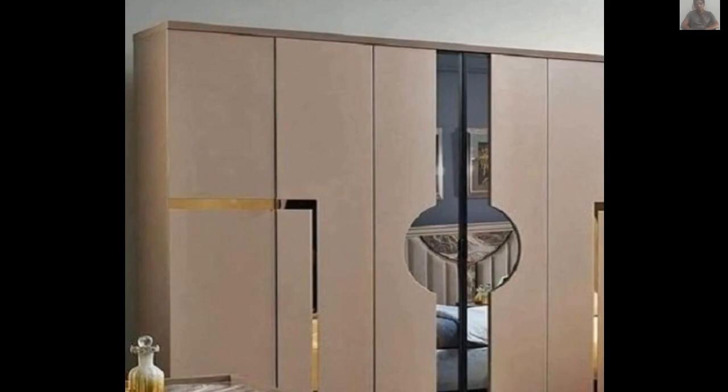There is one another type of cupboard called a chest of drawers. While not a traditional cupboard, a chest of drawers provides ample storage space for clothes in a compact design. It usually consists of multiple drawers stacked on top of each other.